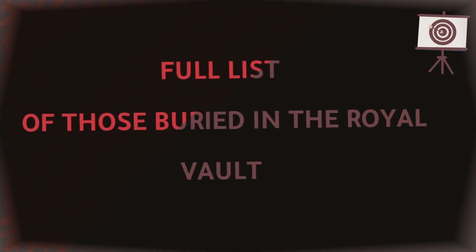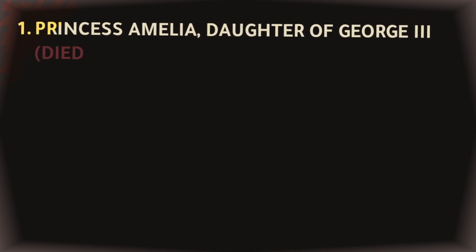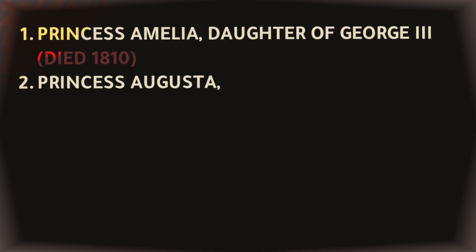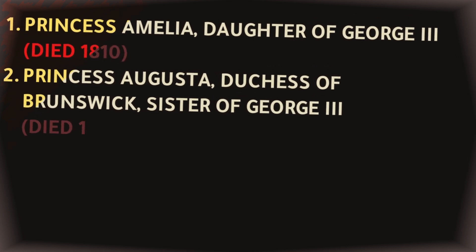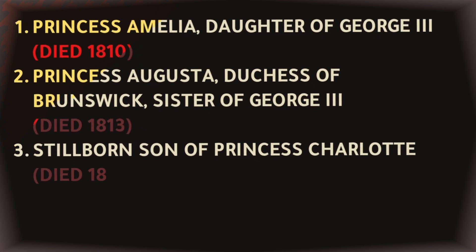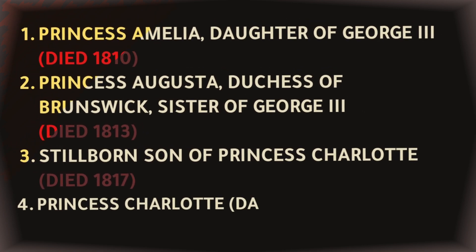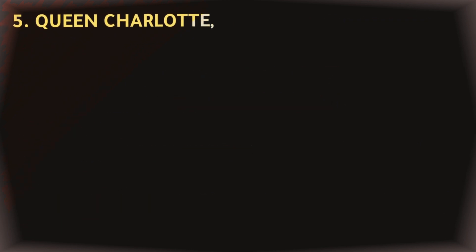The royals still buried at the Royal Vault are: Princess Amelia, daughter of George III, died 1810. Princess Augusta, Duchess of Brunswick, sister of George III, died 1813. Stillborn son of Princess Charlotte, died 1817. Princess Charlotte, daughter of George IV, died 1817. Queen Charlotte, wife of George III, died 1818.